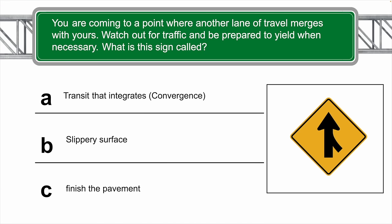You're coming to a point where another lane of travel merges with yours — watch out for traffic and be prepared to yield when necessary. What is this sign called, or what does it look like? The correct answer is A — transit that integrates.